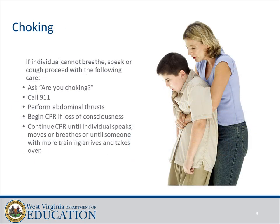Choking: if the individual cannot breathe, speak, or cough, ask 'Are you choking?' Call 911, perform abdominal thrusts, and begin CPR if there is a loss of consciousness. Continue CPR until the individual speaks, moves, or breathes, or until someone with more training arrives and takes over.